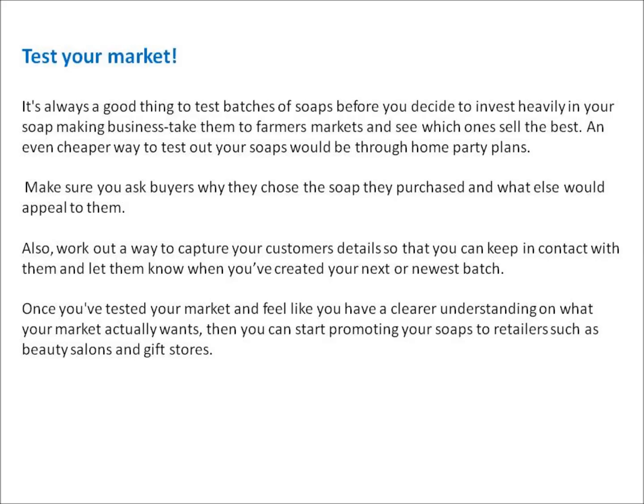Take your soaps to farmers markets and see which ones sell the best. An even cheaper way to test out your soaps would be to go through home party plans. Make sure you ask buyers why they chose the soap they purchased and what else would appeal to them. Also work out a way to capture your customers' details so that you can keep in contact with them and let them know when you've created your next or newest batch.